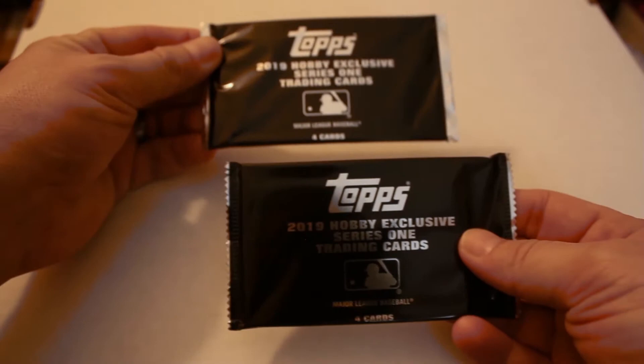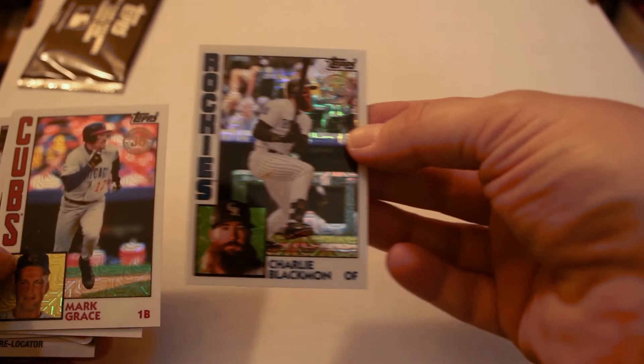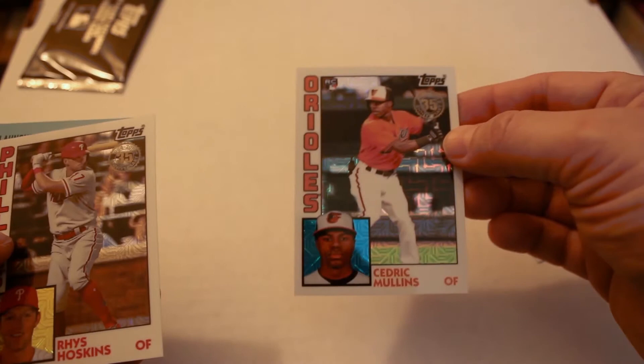Next we're going to open the silver exclusive packs. We're opening the hobby exclusive Series 1 silver packs that came with the jumbo boxes — the ones from jumbo box three in the case. Right off the bat: Charlie Blackmon, Mark Grace — Cubby in there — Cedric Williams, and Rhys Hoskins' second year card.